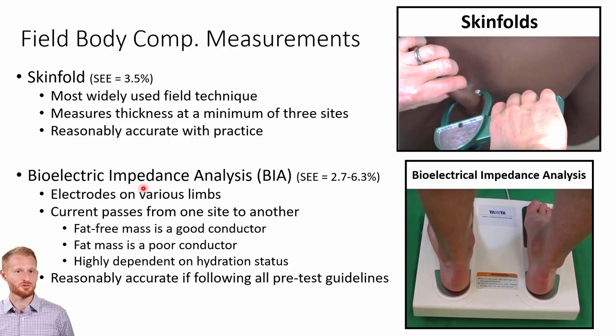Biological impedance analysis or BIA has an accuracy of between 2.7% and 6.3%, varying based on which study you look at. It doesn't have the issues of having to touch a person or them having to remove clothes to get to various skin fold sites. You're going to be sending electricity into the body — in a foot-to-foot version, it goes up through one foot, down the other foot, and is sensed in metal electrodes on the other side.